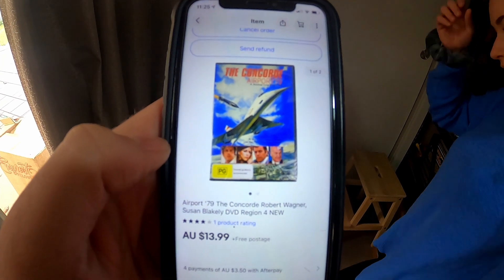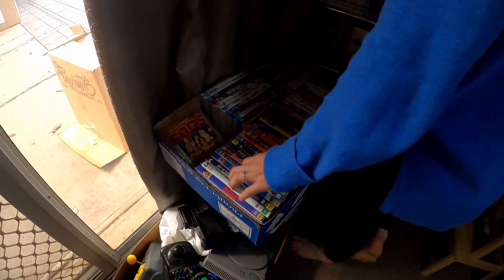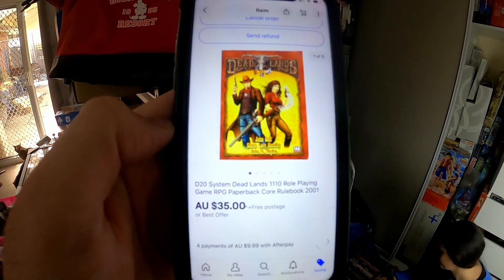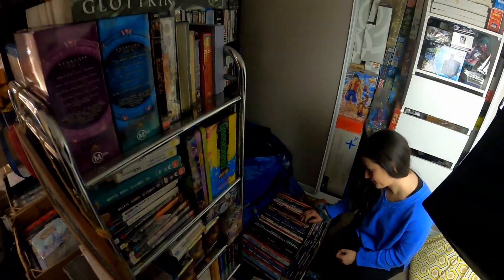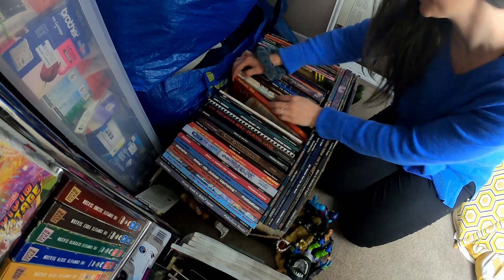DVD going out the door — we sold this Airport 79 The Concorde for $13.99, so not big money on that. We'll send that untracked and make a few dollars. Another book from that bulk lot we picked up a few weeks ago: $35 for this D20 System Deadlands role-playing game. Should be in F — it's one of the bigger ones.